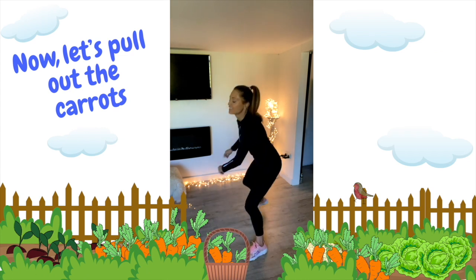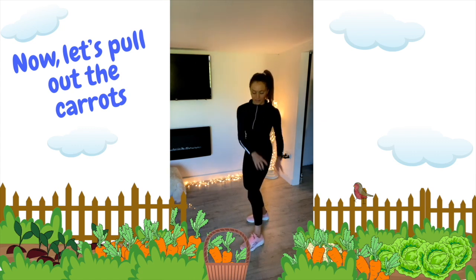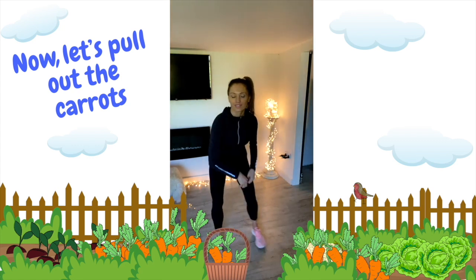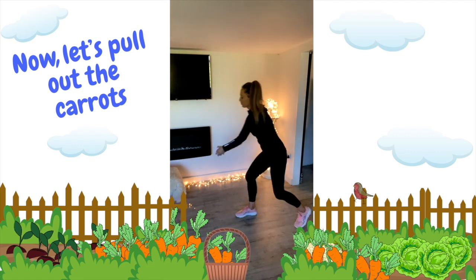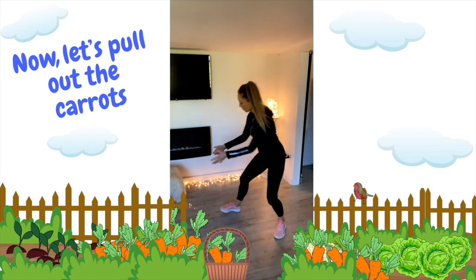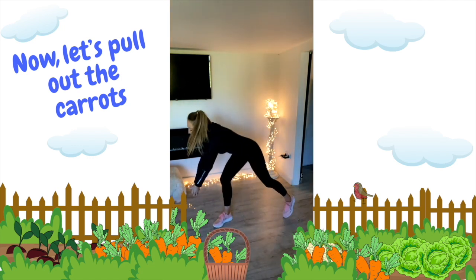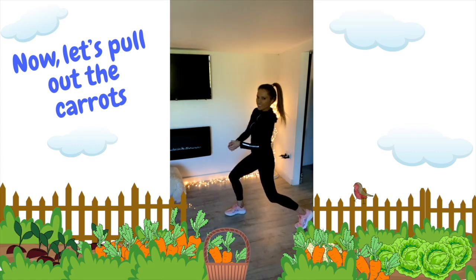And now they've grown! Let's pull out these seeds — they've now turned into carrots. So bend low and pull. Bend and pull them out of the ground. Each time we're bending and then we're pulling in lots of different directions, pulling out all those carrots. And those carrots are full of vitamins and minerals that are going to make us really healthy and strong. So we're pulling them out and then putting them in the basket.